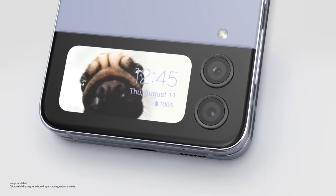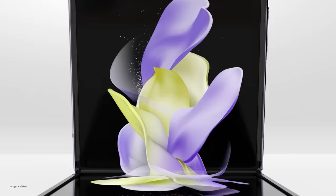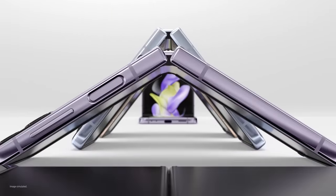The cover screen is designed to keep up with your life. Open it, and a whole new world of self-expression unfolds with FlexCam. Let's cut for a second — are you familiar with FlexCam? Yeah, of course. I love FlexCam. FlexCam is...